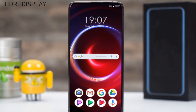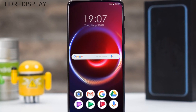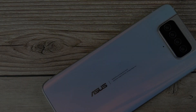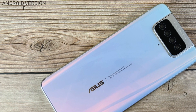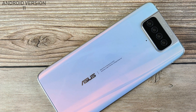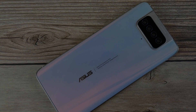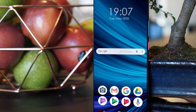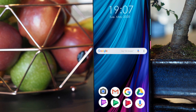The ASUS Zenfone 8 will feature X65G modem connectivity with the Android 11 operating system. The ASUS Zenfone 8 5G will be powered by the Qualcomm Snapdragon 875 processor with an Adreno 660 GPU accelerator.